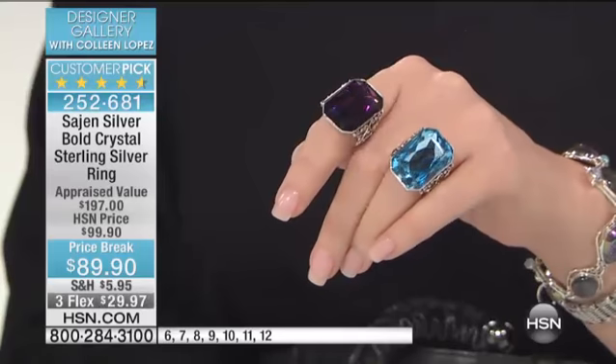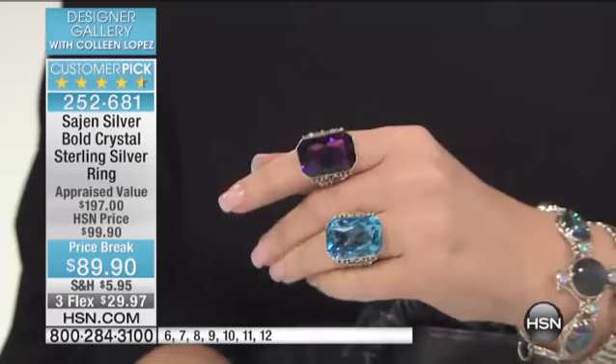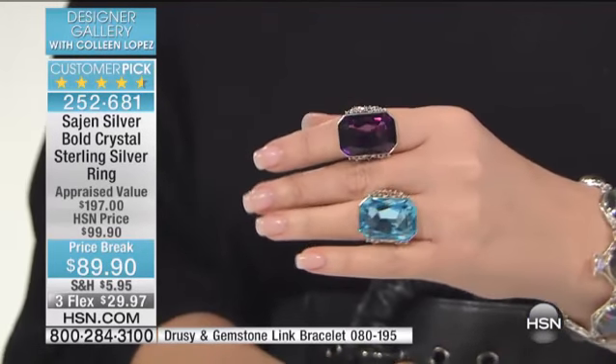$89.90 — lowest price ever. I know you'll love this ring. Go read the reviews. The women who own it are having a blast wearing it because it's a knockout at $89.90.